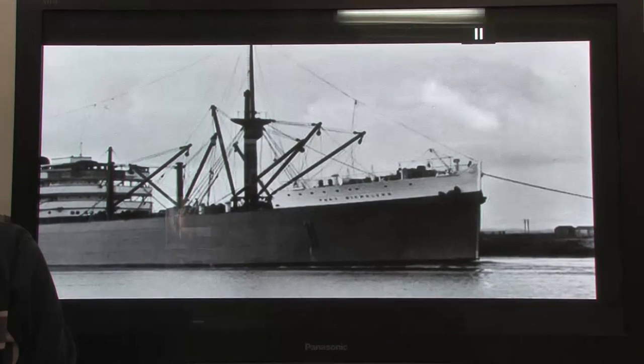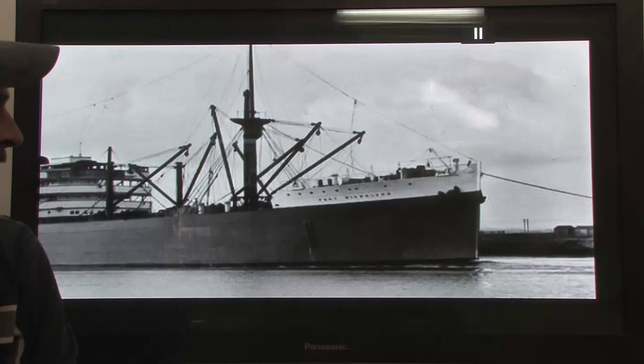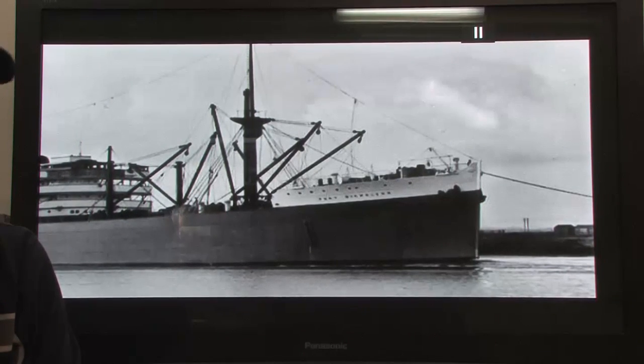How do we know this is really the Port Nicholson we're working on? Well, this summer we've done quite a bit of ROV footage down around the wreck.